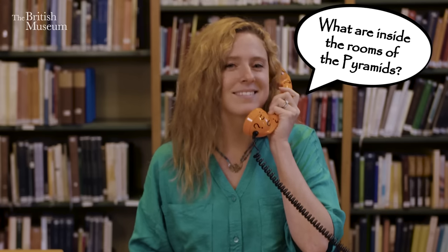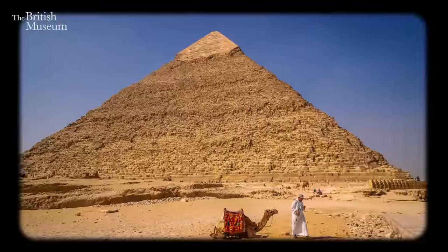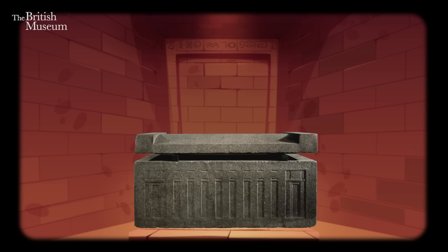Hello, I am Jessica, and I would like to ask: what are inside the rooms of the pyramid? Well, Jessica, right now, aside from a lot of very sweaty tourists, most rooms inside pyramids are completely empty. In some, there is a large stone coffin that we call a sarcophagus. But of course, you probably wanted to know what was originally in the rooms, right?